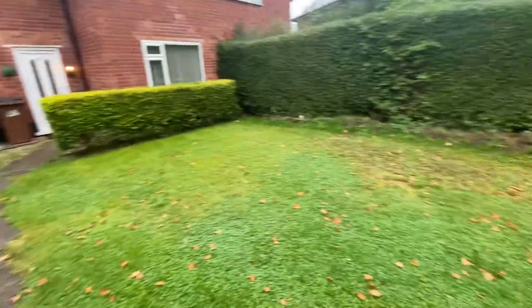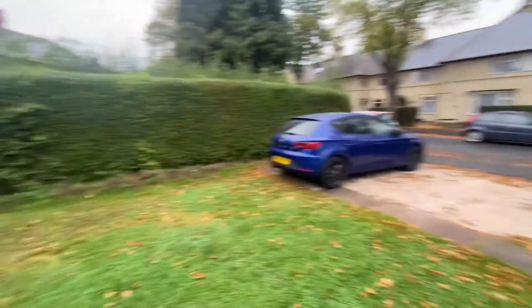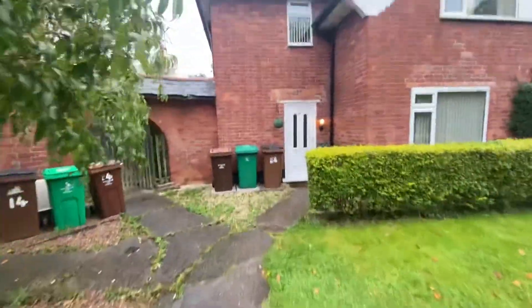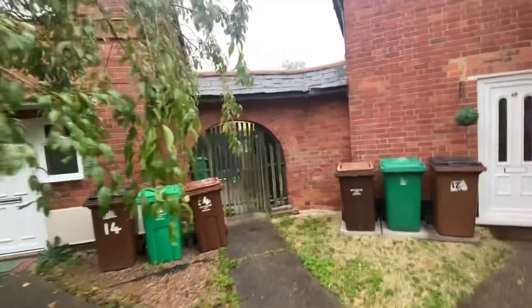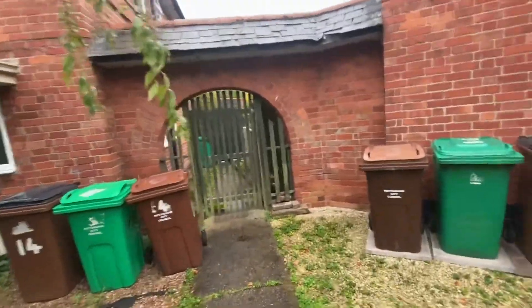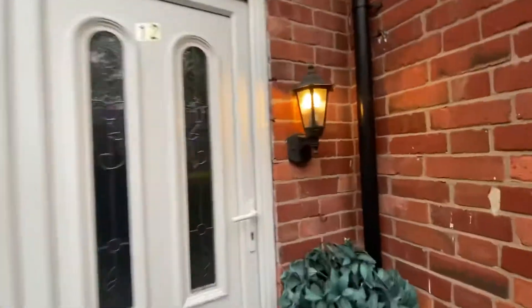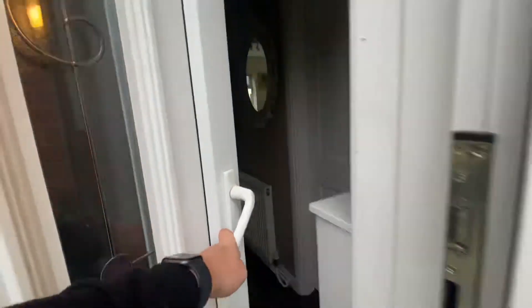To the front of the property you'll see there is a large front lawn area, a double-width driveway providing off-street parking with a side path which leads up to the front door, and a further shared gate which gives access into the rear garden. To the front of the property there's also storage for bins with an outside light.